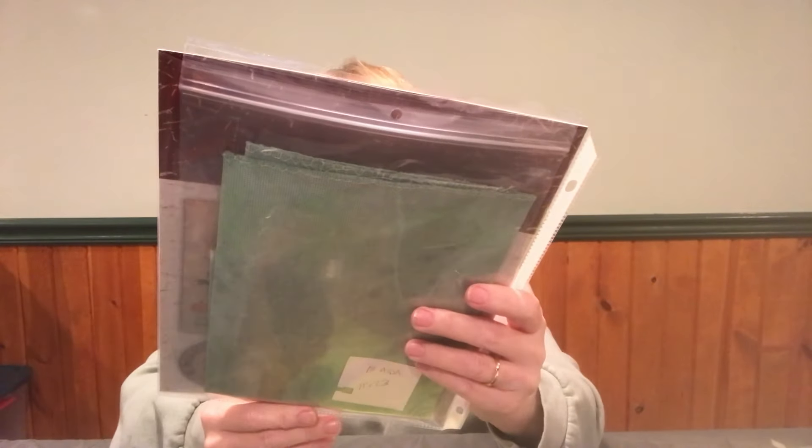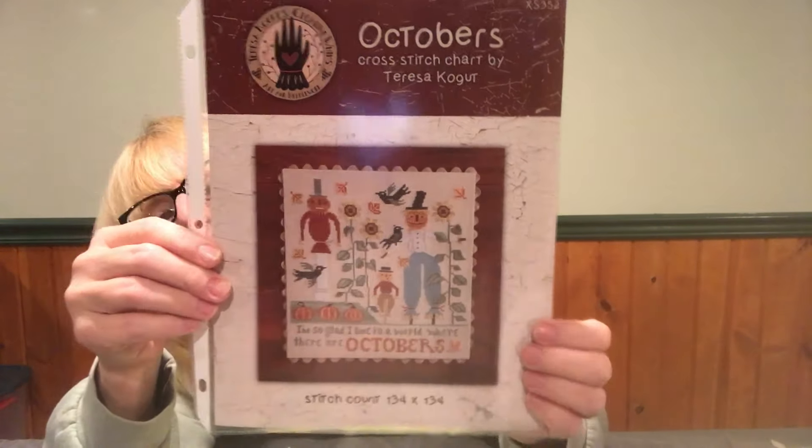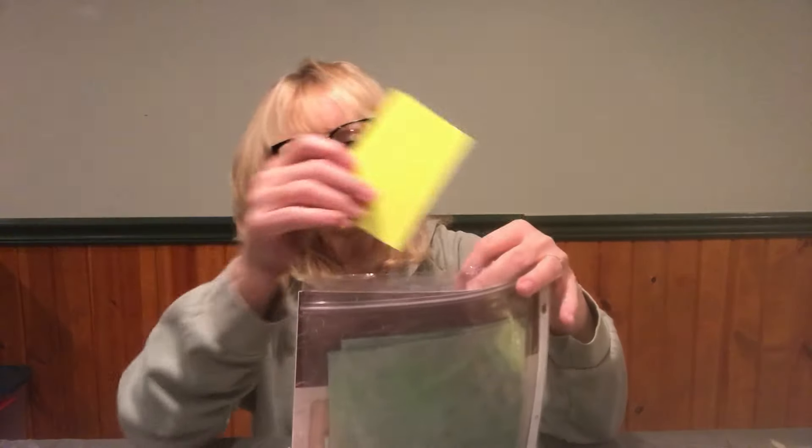Another Teresa Kogut — this will match the one I'm doing from her booklet. This is called 'Octobers.' I love those scarecrows — this is 134 by 134 stitches and I decided to do it on an 18 Ada green. I thought they'll pop on that green. I think I have to do some color conversions because I don't have specialty threads, but no big deal — we have plenty of threads.